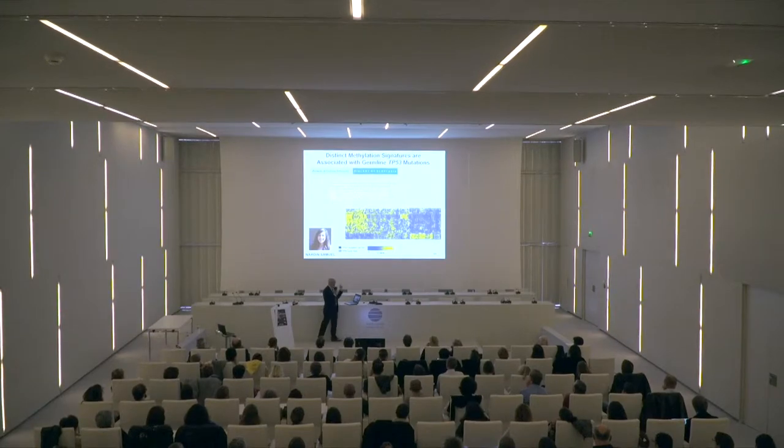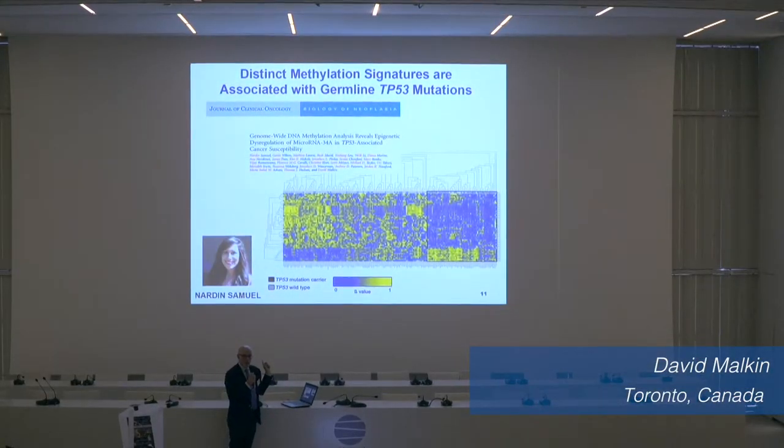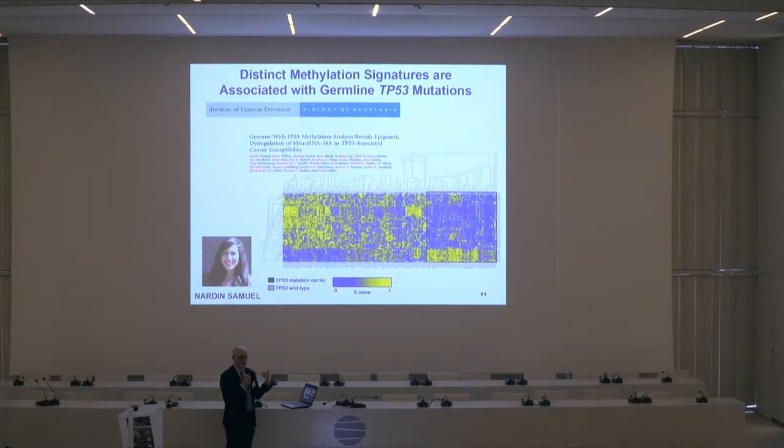The differentially methylated genes that we identified are interesting. The most significant ones are involved somehow, many of them in p53 function, which we haven't pursued yet, but it does suggest that these genes are in themselves important.